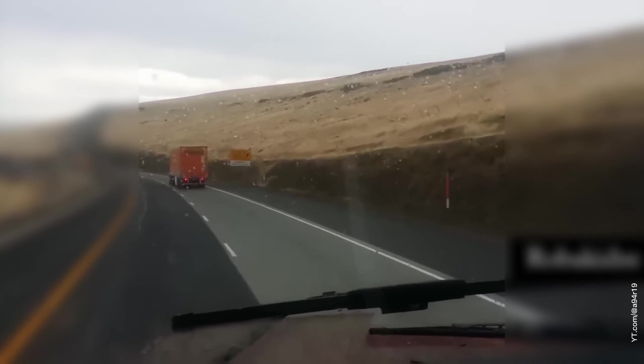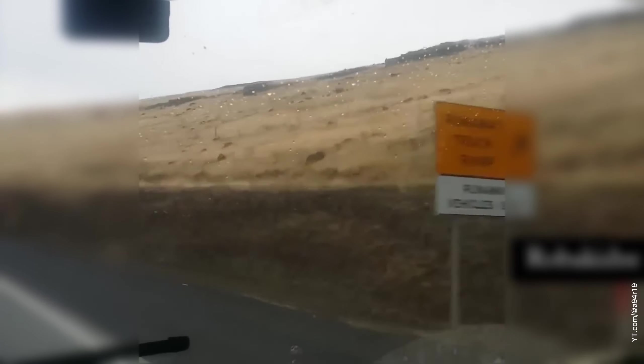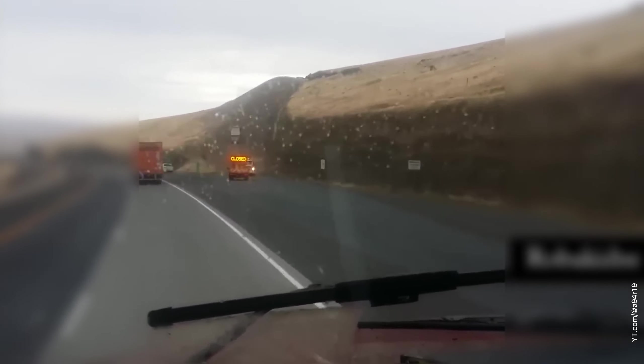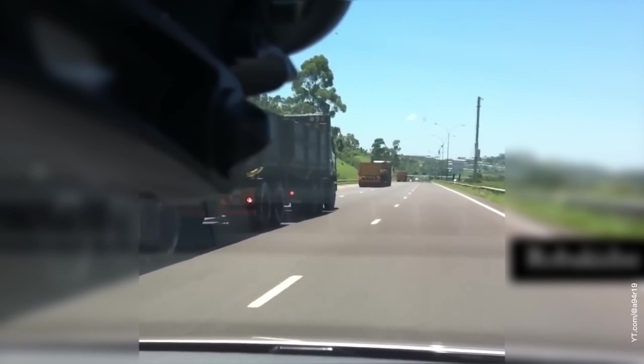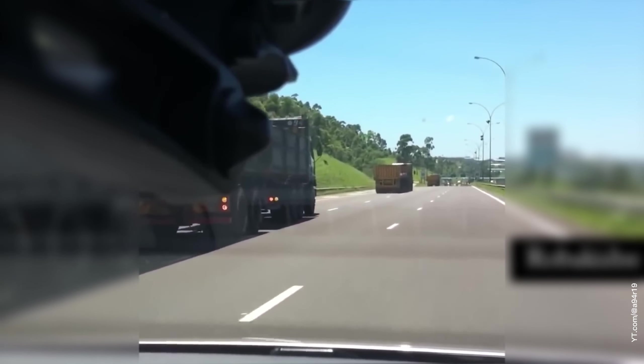The next time you're cruising down the highway and spot one of those emergency lanes, give a little nod of respect. They're more than just gravel — they're a testament to smart engineering and a life-saving solution on the open road. Want to learn more cool highway safety secrets like this? Hit follow for more. Your safety is just as important as the adventure. Let's keep those journeys safe and enjoyable.